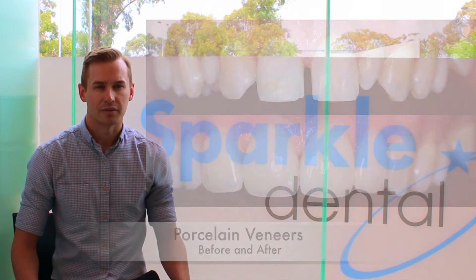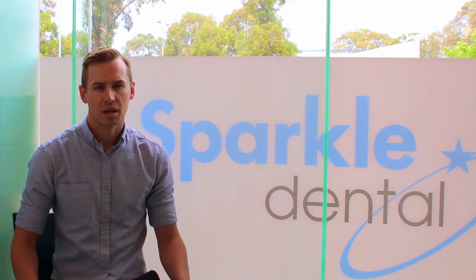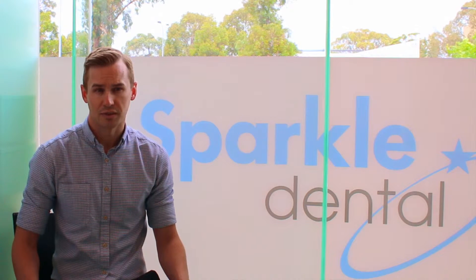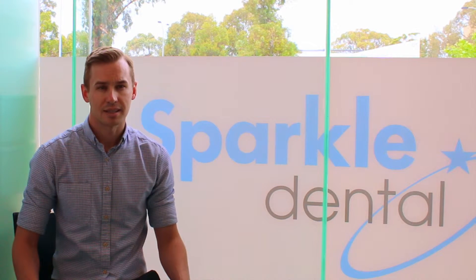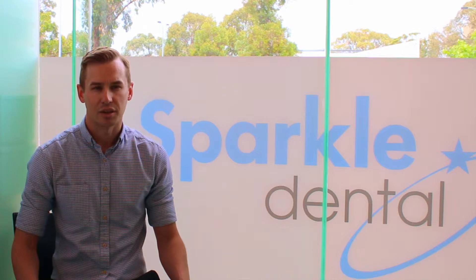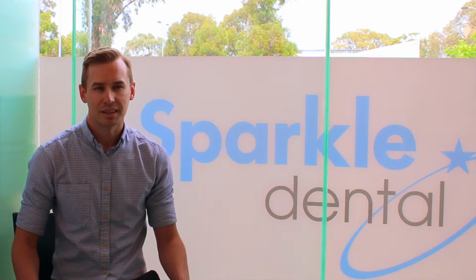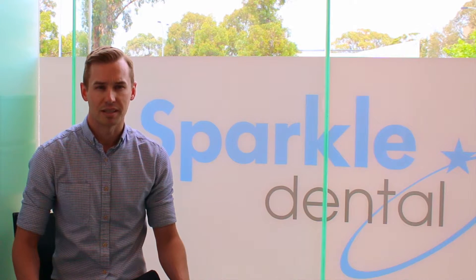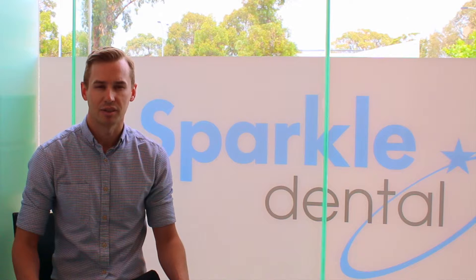Veneers are generally made out of two different materials. Composite veneers are made by a dentist directly bonding tooth-coloured filling material to the front surface of the teeth. This process is very precise and can take some time to complete. Due to the nature of composite filling material, these veneers will more regularly require polishing, maintenance and replacement to retain the most aesthetic result.